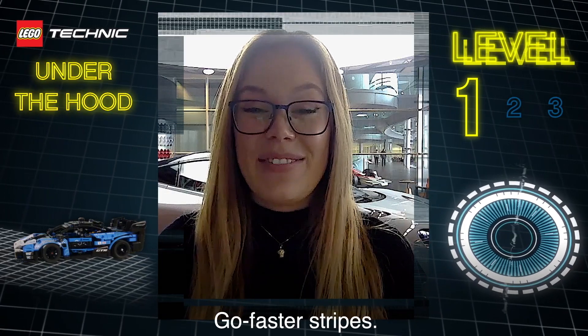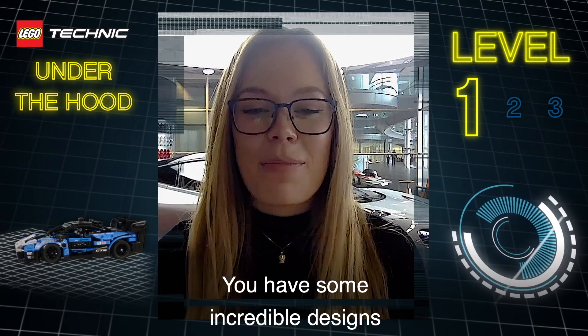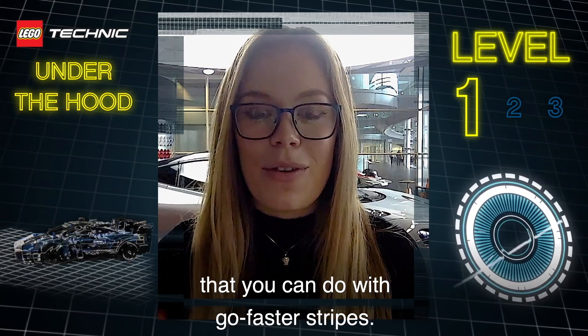Go Faster Stripes. You have some incredible designs that you can do with Go Faster Stripes.